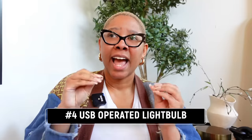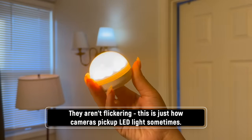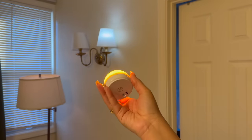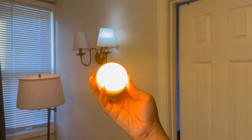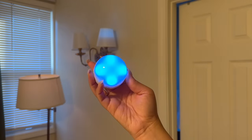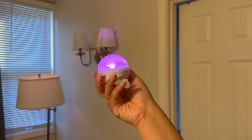Another game-changing Amazon product I put in my sister-in-law's house is this USB-C powered light bulb. It comes with the plug, and these are magical — they can screw into an E12 base, and there's also an E26 adapter depending on the lamps you have.